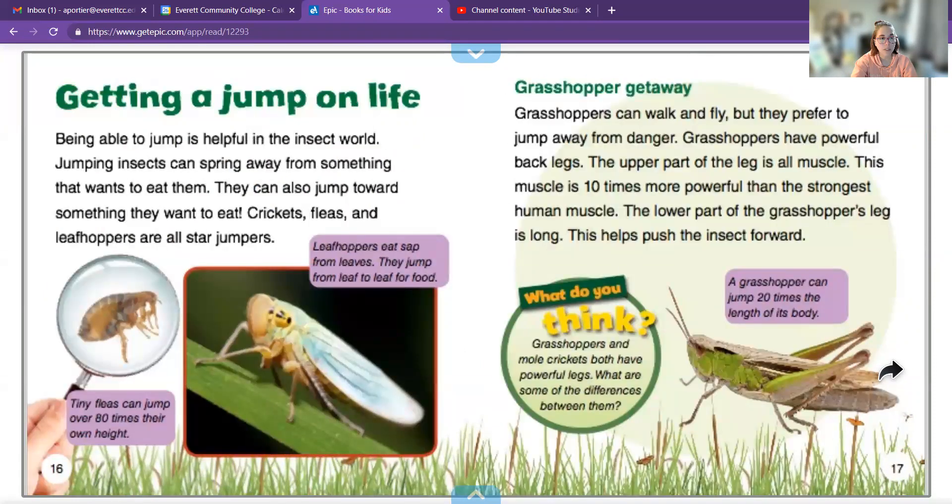Being able to jump is helpful in the insect world. Jumping insects can spring away from something that wants to eat them, and they can also jump towards something they want to eat. Crickets, fleas, and leafhoppers are all star jumpers. Grasshoppers can walk and fly, but they prefer to jump away from danger. I didn't know grasshoppers could fly — that's actually kind of cool.